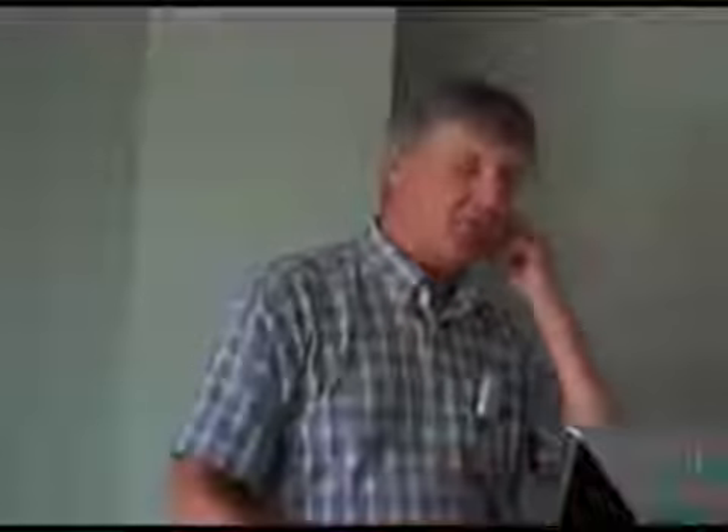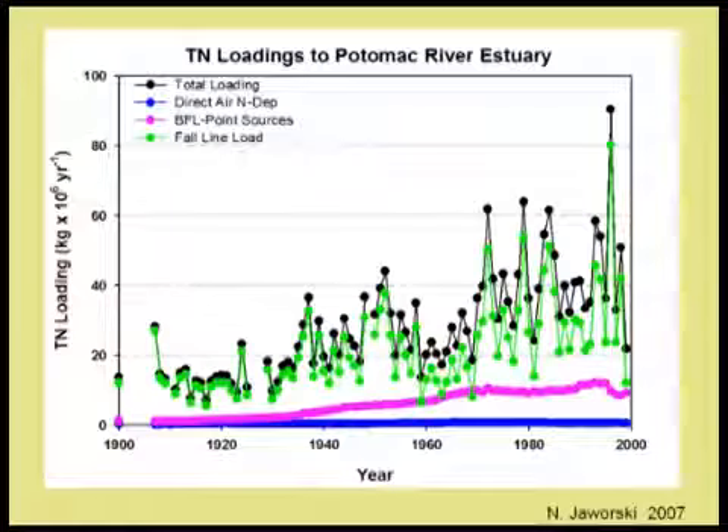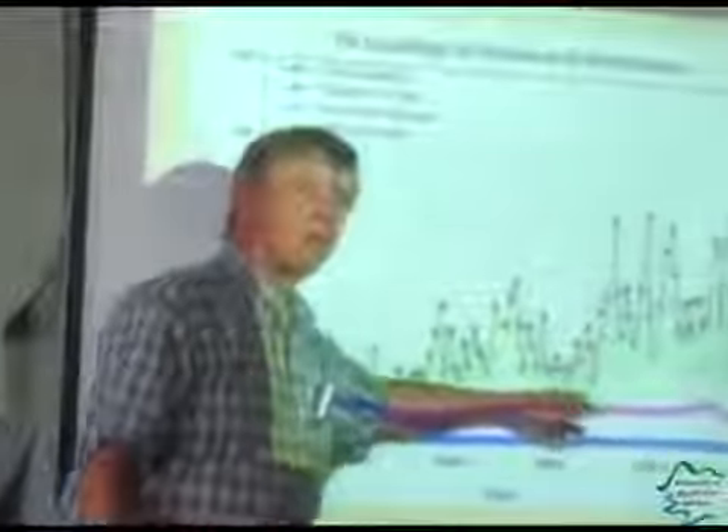There's a neat story behind how we got the John Smith data, but I can't tell you that right now. There are also some long records of loads — this is from Norb Jaworski, about a hundred-year record of load from various sources to the head of the Potomac River estuary. One of the points I make here is that climate makes a difference. This is the East Coast drought of the 1960s. Climate variability is pretty important — never mind climate change.